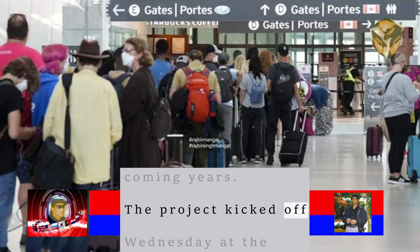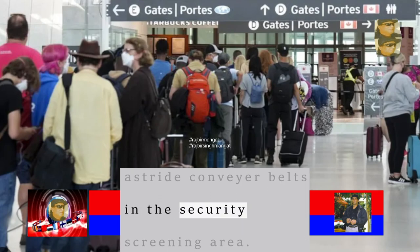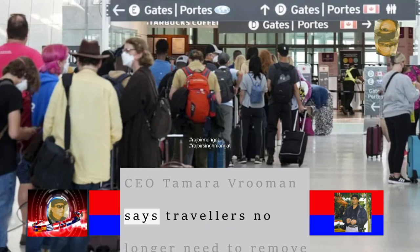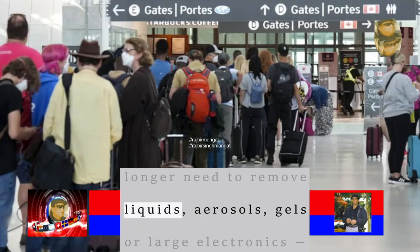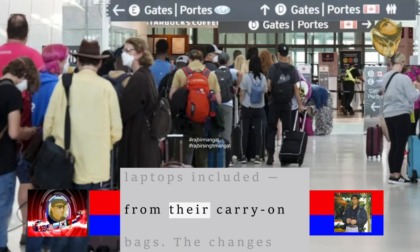The project kicked off Wednesday at the Vancouver airport, where the first of the machines now sit astride conveyor belts in the security screening area. Vancouver International Airport CEO Tamara Vruman says travellers no longer need to remove liquids, aerosols, gels or large electronics, laptops included, from their carry-on bags.